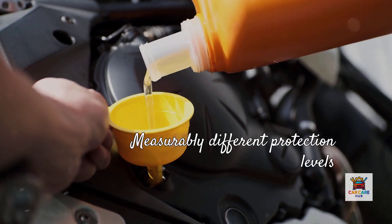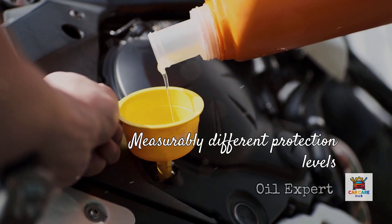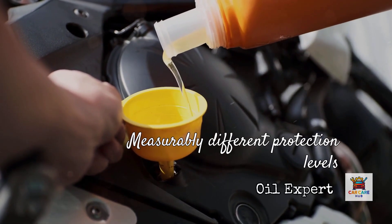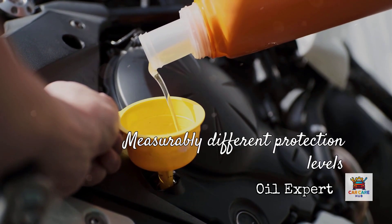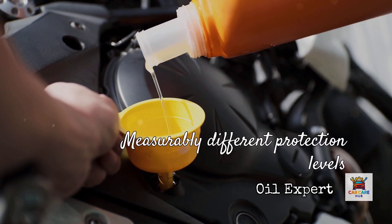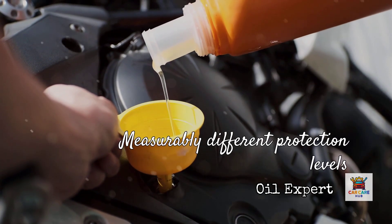The difference between these two oil grades might seem small on paper, but inside your engine we're talking about measurably different protection levels, fuel economy impacts, and long-term wear patterns. Stick with me, because what I'm about to explain could save you from a $4,000 to $8,000 engine replacement down the road.